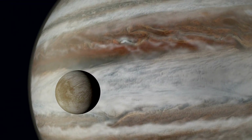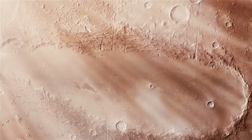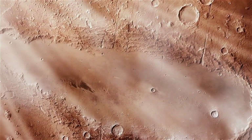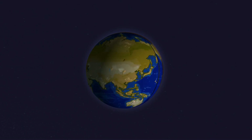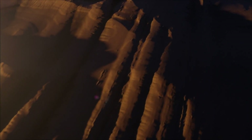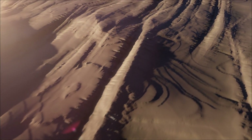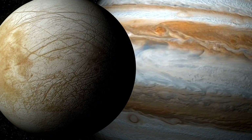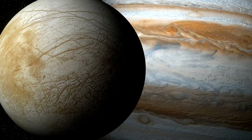But what might we find in Europa's ocean? To answer that, we need to look at Earth's most extreme environments. In the darkest depths of our oceans, near hydrothermal vents where superheated water erupts from the seafloor, life thrives despite the absence of sunlight. These ecosystems rely on chemosynthesis rather than photosynthesis — organisms harness energy from chemical reactions rather than sunlight. If similar hydrothermal vents exist on Europa's ocean floor, and there's good reason to believe they do, then we might find entire ecosystems thriving in darkness, ranging from microscopic bacteria to complex multicellular organisms.